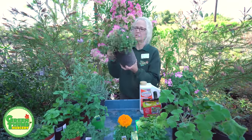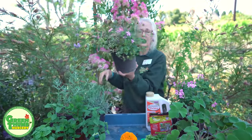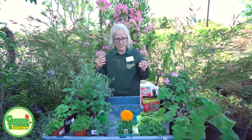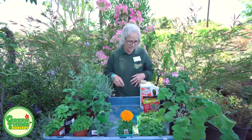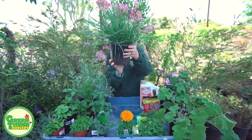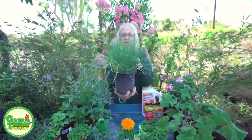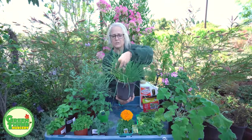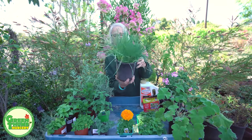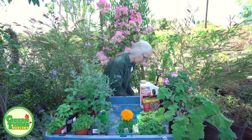You can also use lantana. This one is a trailing variety; there's also a white trailing variety and bush varieties. There are some dwarf ones that only get two feet and some larger ones that can get up to six feet. Again, these are full sun drought-tolerant plants. We also have society garlic — this is a new variety called large flowering society garlic. The foliage is a little finer than typical society garlic. Any garlic or onion family will work as well to repel the mosquitoes.